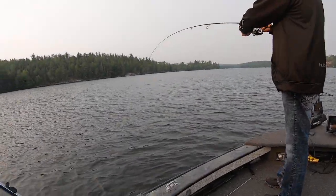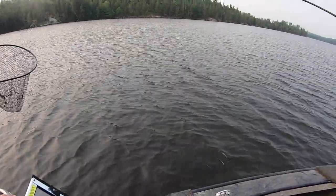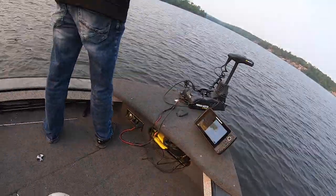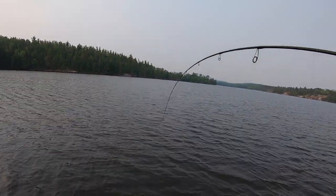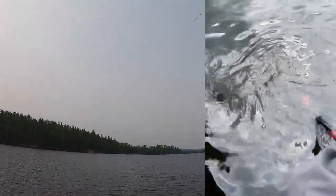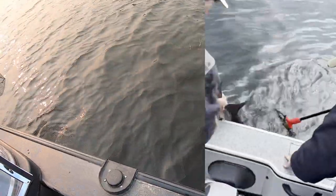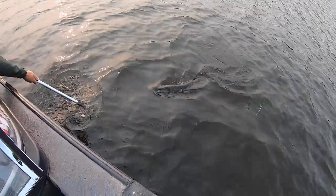Alex yelled that he didn't know if he'd be able to hold this one and might have to do some chasing — we thought it might be a sturgeon! But when we got it up, it turned out to be a big pike. Oh yeah, that's a good one — that's fun!